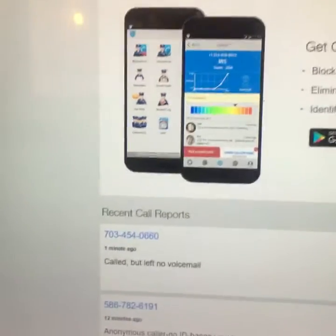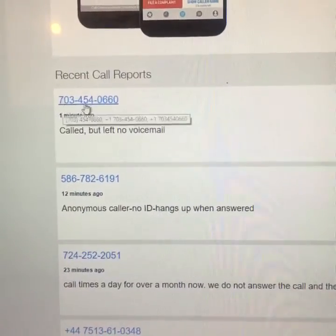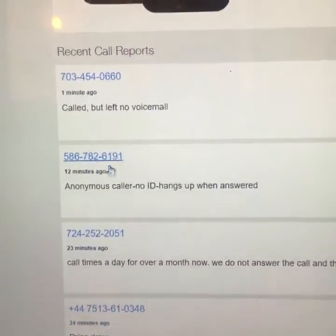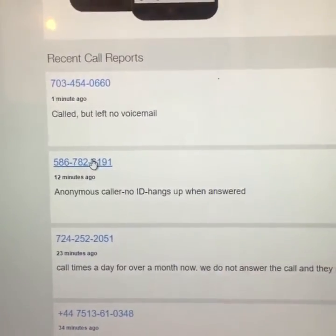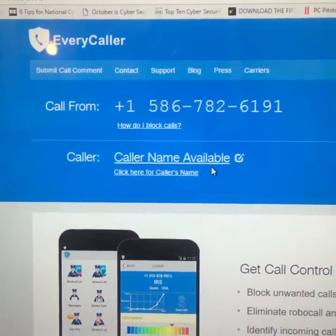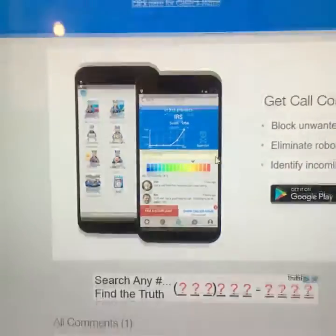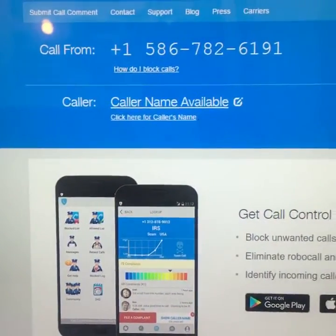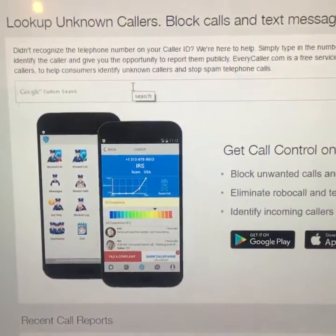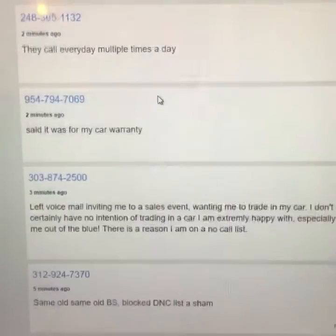Some of the call reports that you can see with the phone numbers on the website — there's a 703 number, there's one for 586. If you click on the phone number, it'll take you to their database where it'll let you know who called your number. But if you go back to the main website on Every Caller, you can definitely type in a phone number under the search and figure out who's calling.